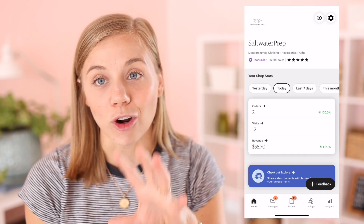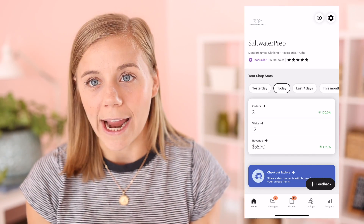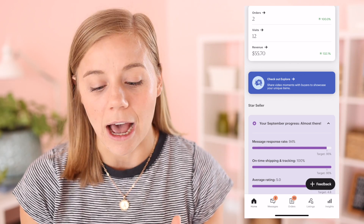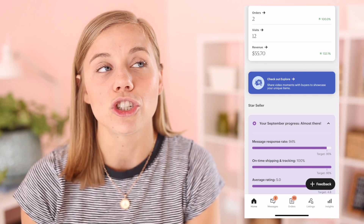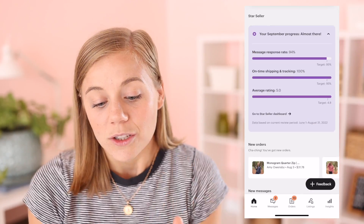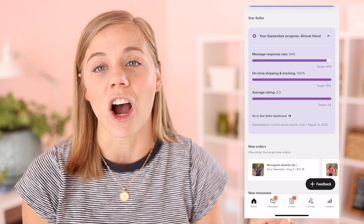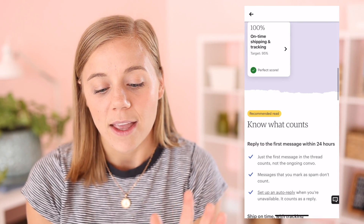The first thing you're going to see when you log into the app is your home screen. In my opinion, the first little bit is really similar to the last Etsy app — it gives you an overview of your stats but displayed in a more streamlined way. The very first thing you'll see is the stats. Scrolling down a little further, you'll see the Checkout Explore section, which I believe has been rolled out to everybody by now. Below that is the star seller section, where you can check your progress on star seller and click 'go to star seller dashboard' to see all of that.